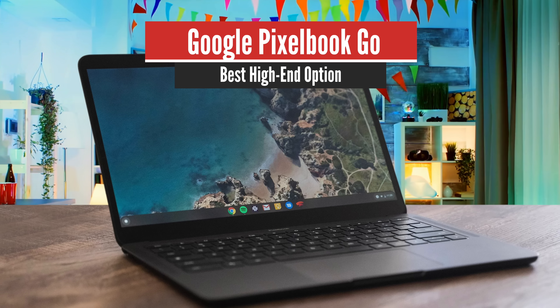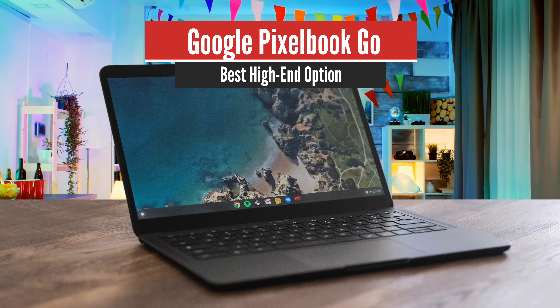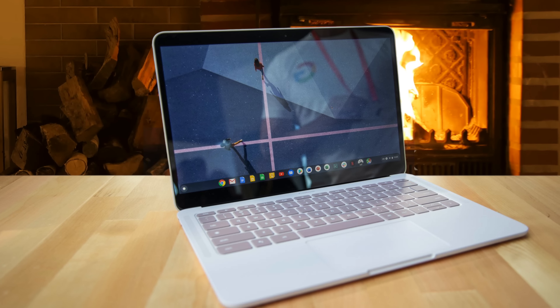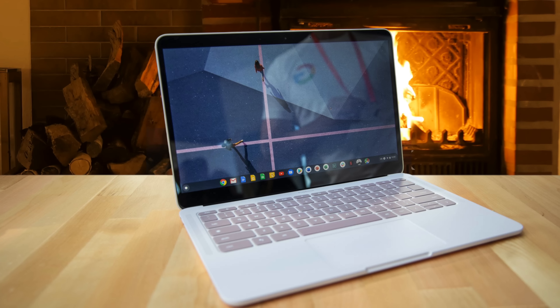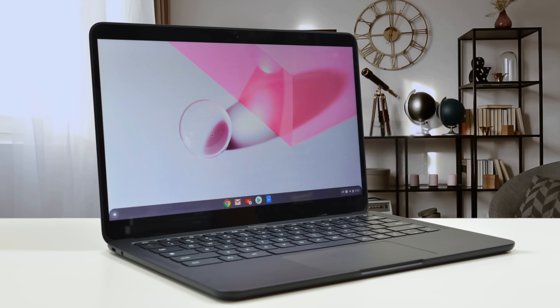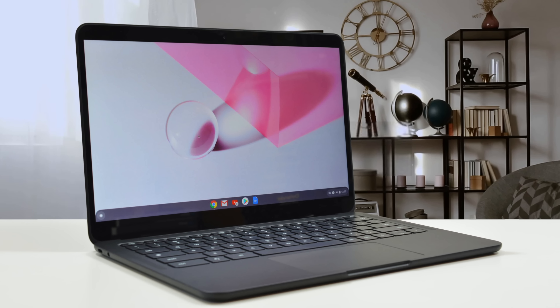Number 3: Google Pixelbook Go – Best High End. Coming up next, we have the Google Pixelbook Go, which is the value-based version of the Pixelbook. And while it isn't as advanced as the other one, it does give some excellent performance with a beautiful design, great battery life, and a great keyboard. Let's check it out.